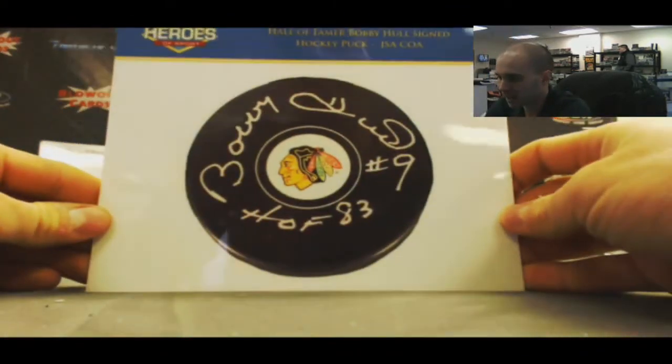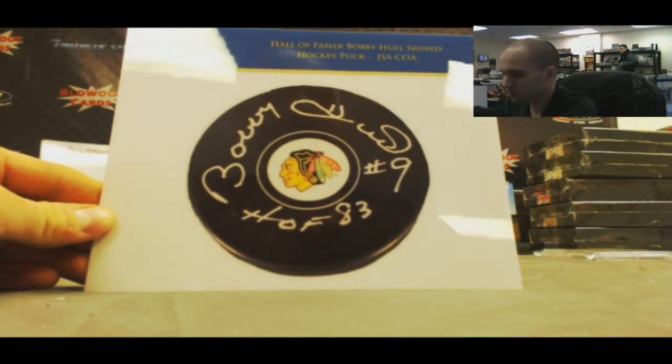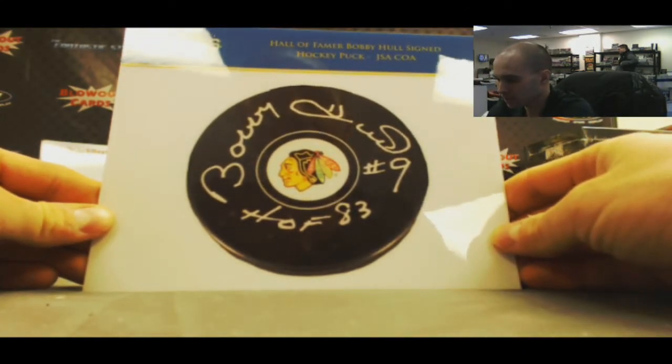Got a Bobby Hull signed puck. That is JSA authenticated. And position 4.